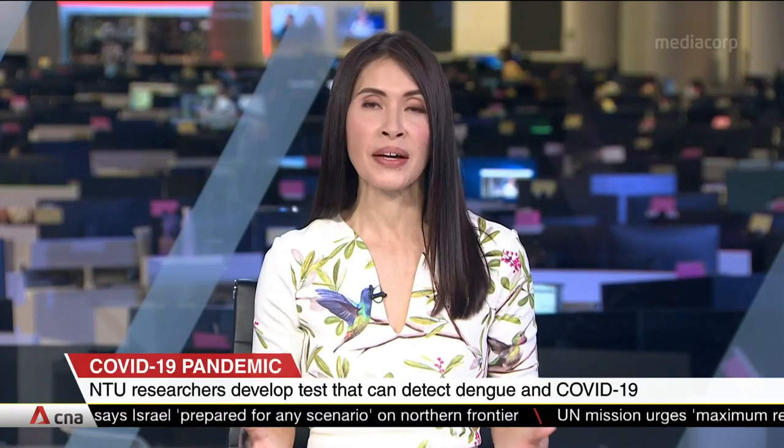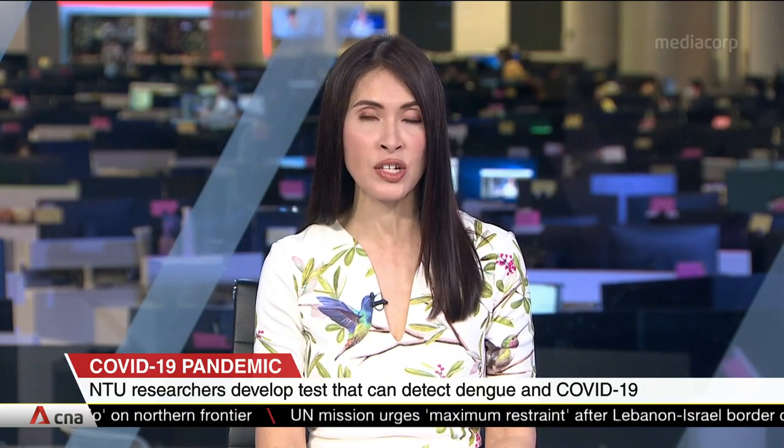A test originally developed to detect dengue has been modified to also screen for COVID-19. It yields results in about half an hour, roughly a quarter of the time needed by current tests based on the gold standard polymerase chain reaction technique. The test has been developed by scientists at Nanyang Technological University.